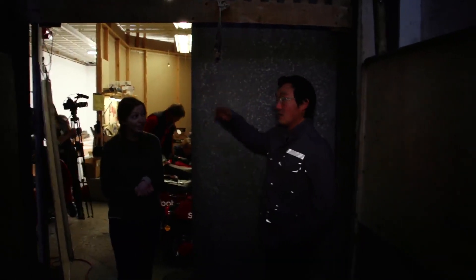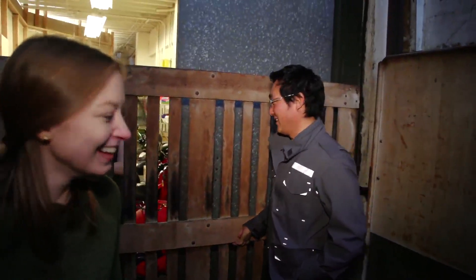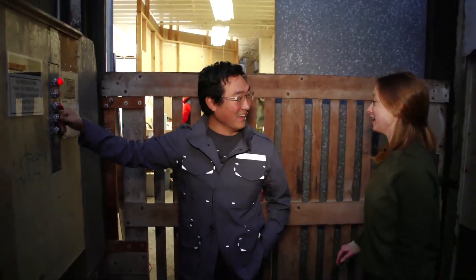This is our freight elevator. Should I hold on? What do I hold on to? Nothing, nothing. Just in case it's not apparent at home, this is terrifying right now. Holy shit.